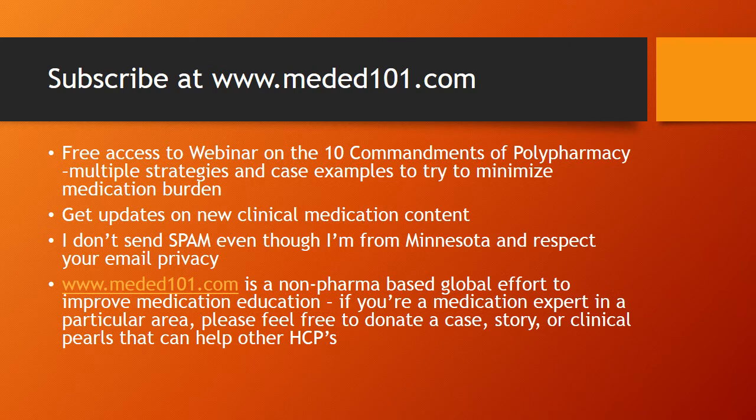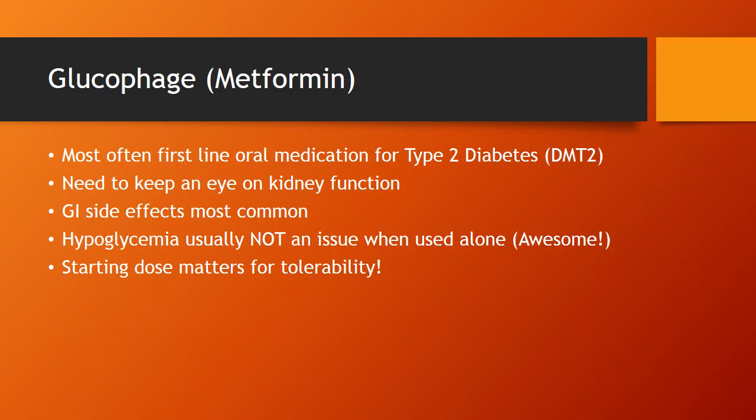What is Meded101? It's an initiative I created to help improve real-world medical information and medication information to help healthcare professionals. All right, let's get the meds started.